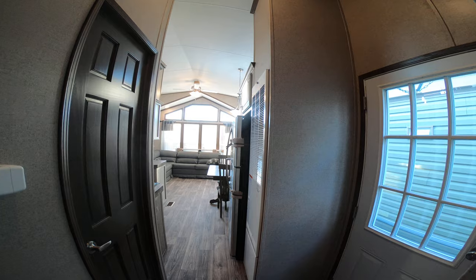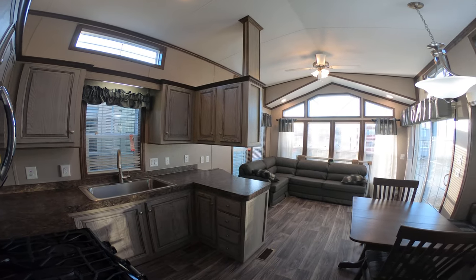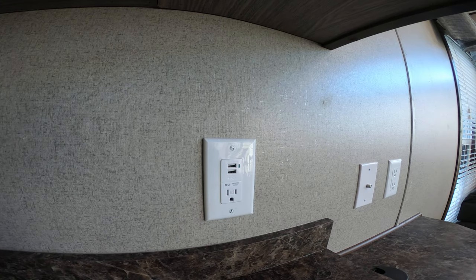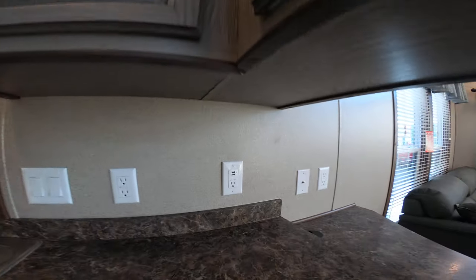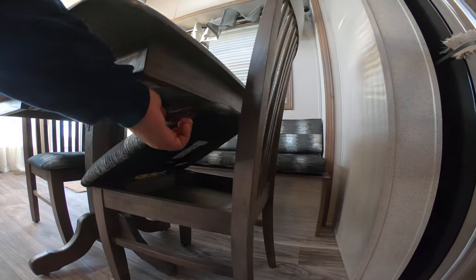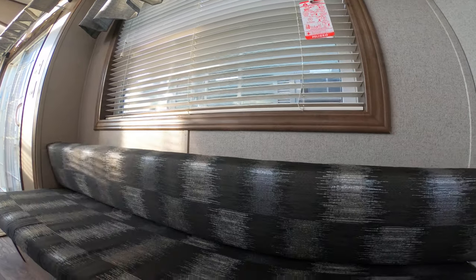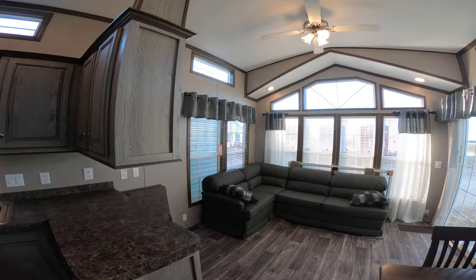That pretty well wraps up our tour. This is the Quail Ridge 38 FLA. It's a 2020 model. It's a high-end piece — it's got all the upgrades that you could possibly want, not limited to charging stations for your iPad, iPod, whatever has USB. The back seat has storage underneath, and the regular seats have storage underneath as well. Love the sofa.